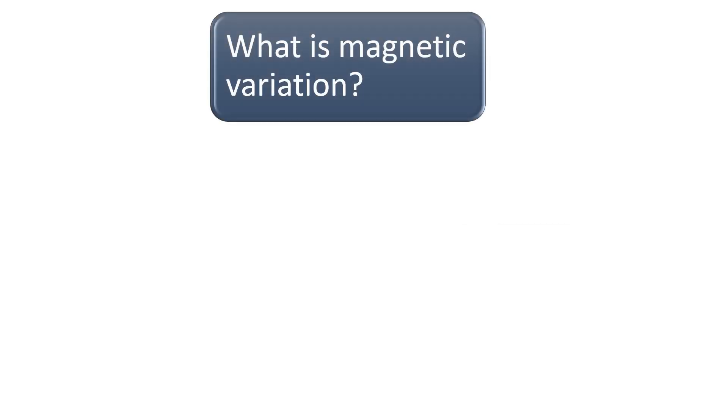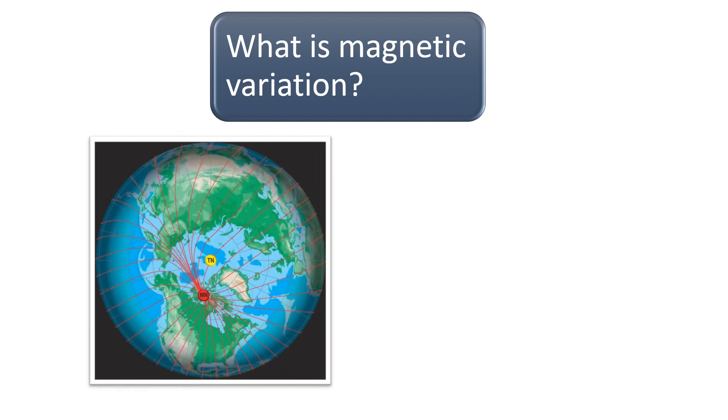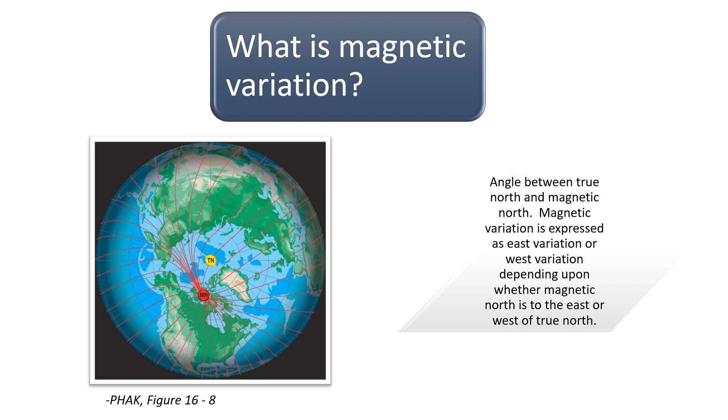What is magnetic variation? Magnetic variation is defined as the angle between true north and magnetic north. It is expressed as east variation or west variation depending upon whether magnetic north is to the east or west of true north. The magnetic north pole is located about 1,300 miles from the geographic or true north pole, as illustrated in the picture on the left.